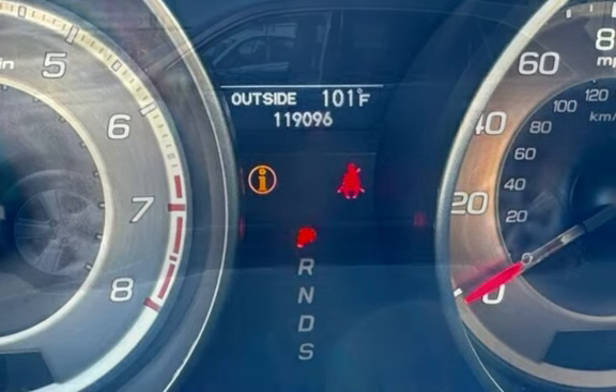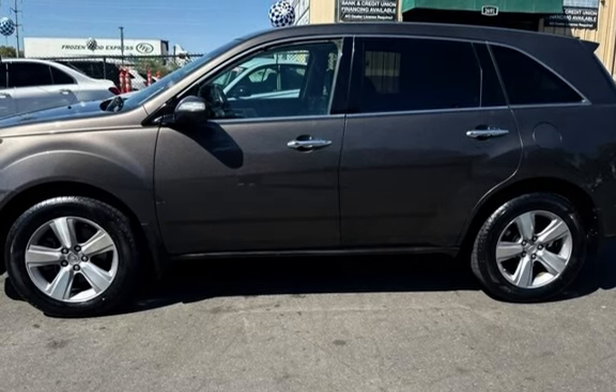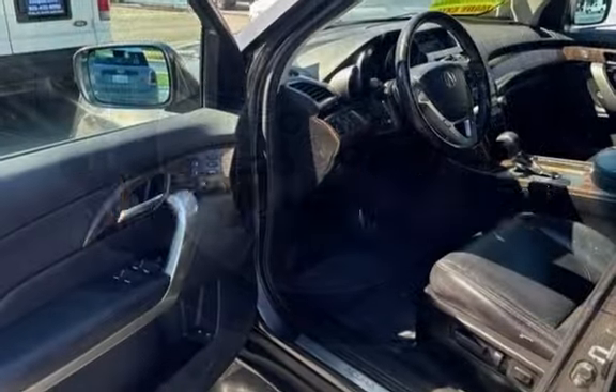This Acura has less than 120,000 miles on the odometer. Estimated fuel economy for this vehicle is 16 miles per gallon in the city, and 21 miles per gallon on the highway.